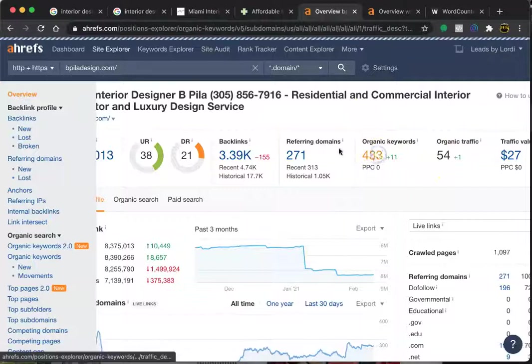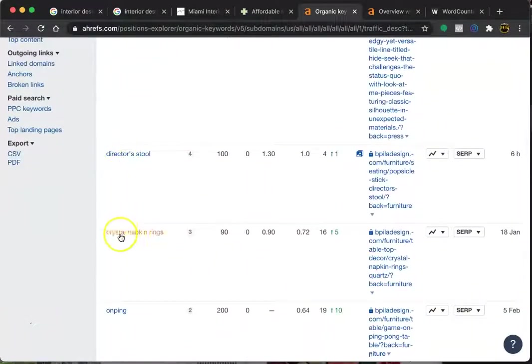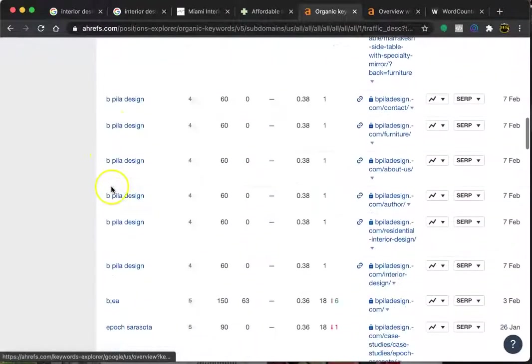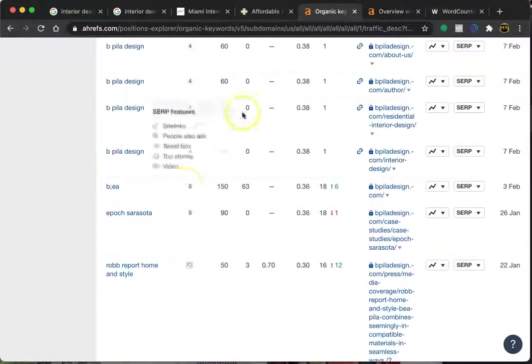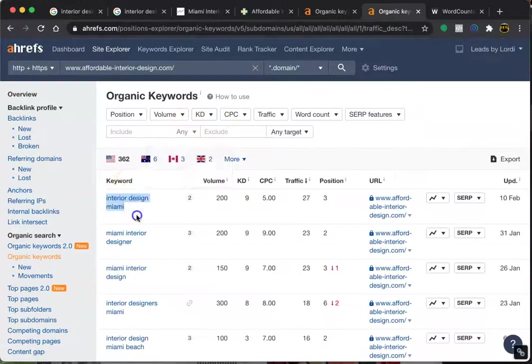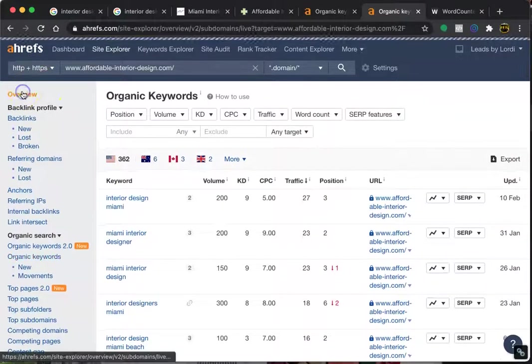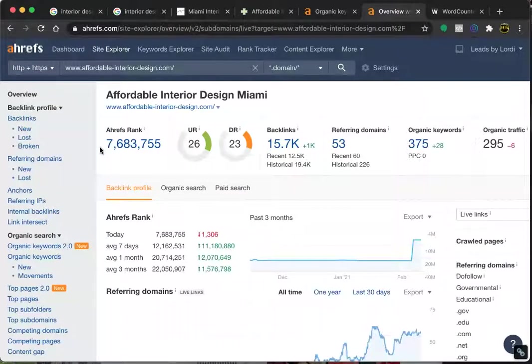Let's take a look at the keywords you have. It looks like they're mostly branded keywords rather than buyer intent keywords. But looking over at your competitors, we see there are fewer keywords but a lot more traffic. They're being found for 'interior design Miami,' 'Miami interior designers,' 'Miami interior design,' and 'interior designers' — each getting 200, 200, 150, 300 visits consistently every month. These are people specifically looking for those services. That's the buyer intent, location-specific keyword opportunity that you have.